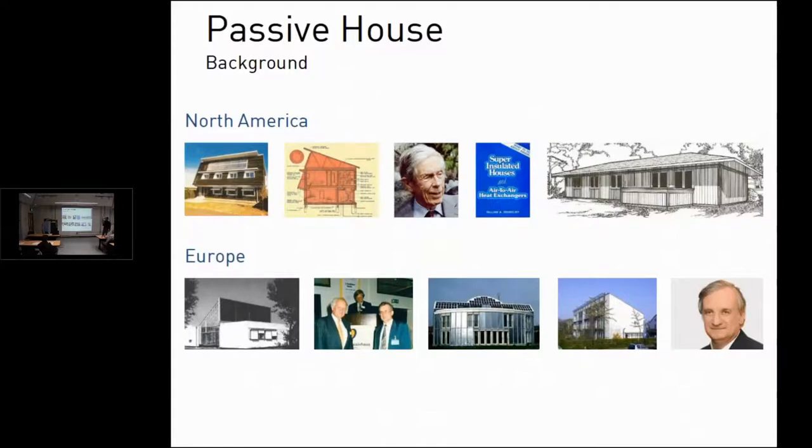Just briefly on the background of this movement: back in the 70s there was a lot of work on passive solar. William Shurcliffe and others built the first Saskatchewan house in 1977, using ideas of super insulation. They didn't get it all right, but the ideas were beginning there. That work went across the Atlantic to Bo Adamson and Wolfgang Feist, who was the founder of the International Passive House Institute in Germany. These physicists took this movement and really ran with it in Europe.